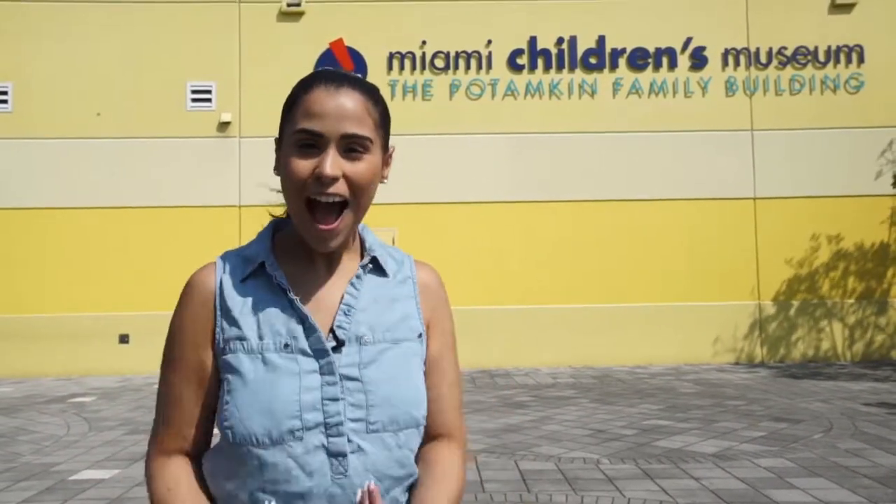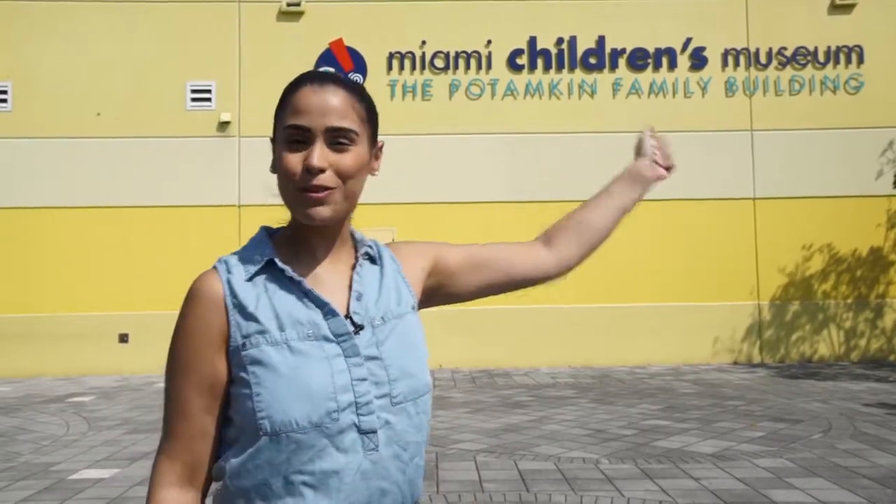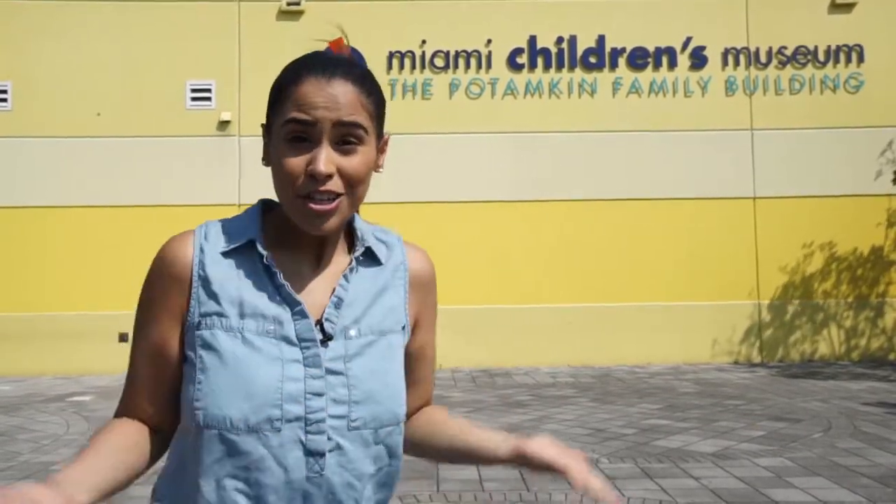Hi everyone! Welcome to Explora! I'm your host Sela and we are here at the Miami Children's Museum, the world's coolest museum just for kids. So today we're letting out our inner child.